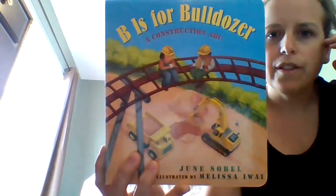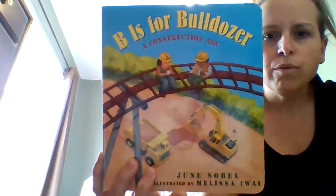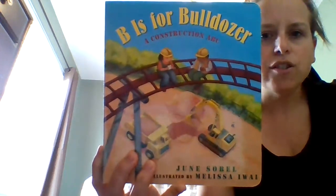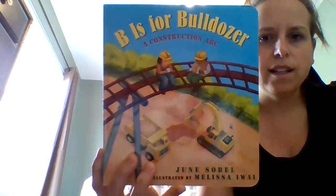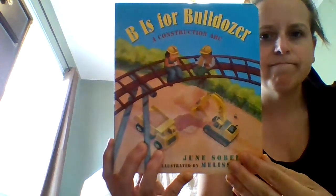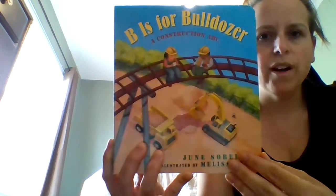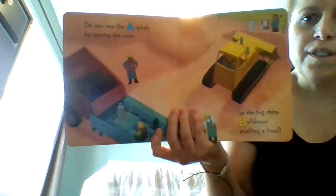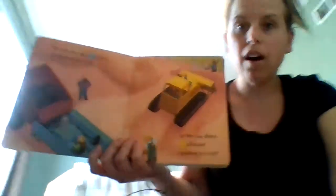Take a look at the front cover of the story. What do we see? How many trucks do we see? Can we count? One, two. How many construction workers do we see? One, two. Where does it look like they're sitting? I'm going to have to read to find out. Do you see the asphalt for paving the road? Or the big shiny bulldozer pushing a load?